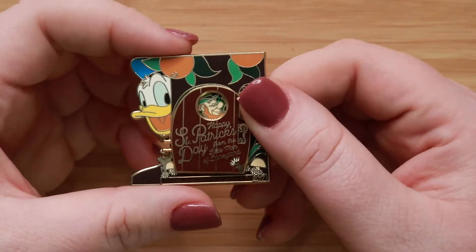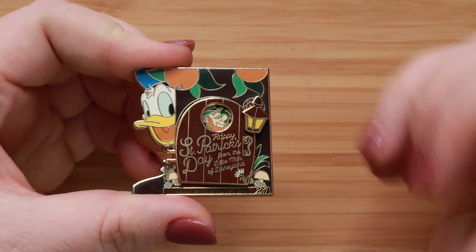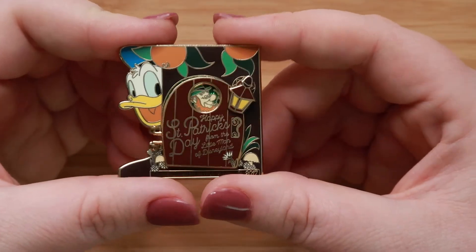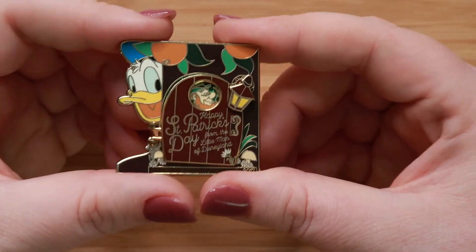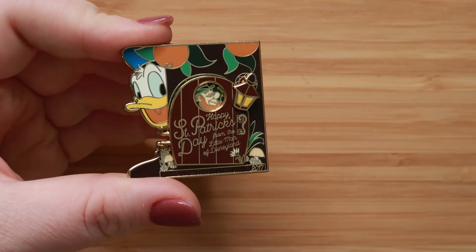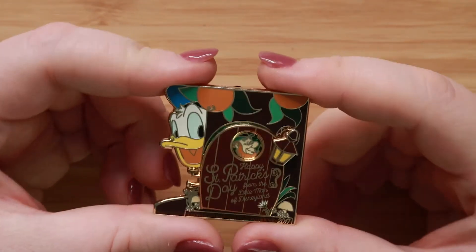Such a cool pin, and I am so grateful to be able to have traded for this one because he is really unique. Thank you, Christine, for such a fun trade. I hope to be able to mail yours today since I can drive now. All right guys, that's all I have for today. Thanks for joining me for this really fun pin tag. Don't forget to check everybody else out — they'll be listed down below. If you like this video, go ahead and give me a thumbs up, and don't forget to hit that subscribe button. Until next time, I'll see you guys later. Bye!